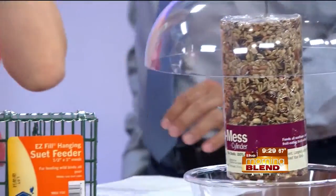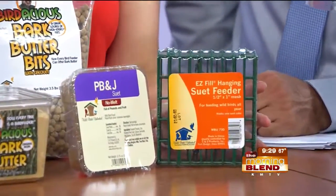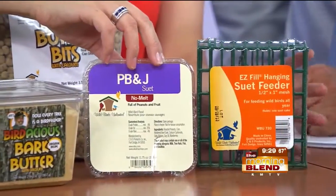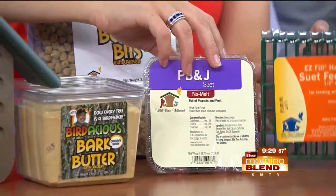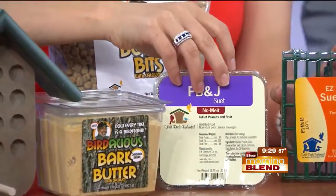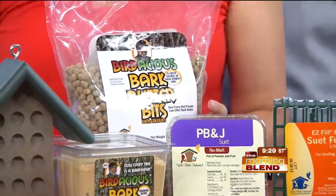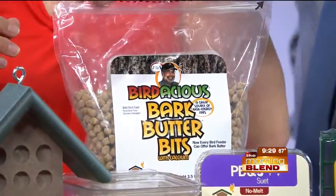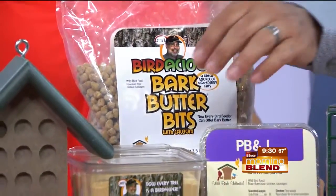Another no-mess food is suet. There are lots of different flavors. For summer there's a no-melt kind so it doesn't get all sticky and drippy. You just open it up, slide it in, and hang it — that's the extent of it. And this bark butter is really easy to work with — you just slap it in feeders that have holes in them, or you can slap it directly on a tree if you don't want to deal with feeders.